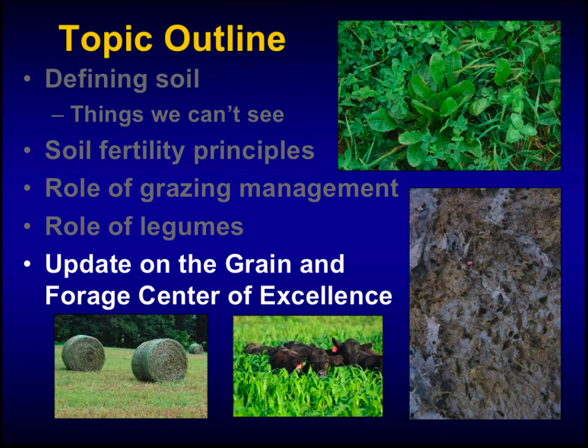We're going to talk about the role of grazing management in developing strong nutrient cycles, the role of legumes like clover and alfalfa in developing strong nitrogen cycles, and then I want to give you an update on the Grain and Forage Center of Excellence being formed in western Kentucky at the University of Kentucky's Research and Education Center at Princeton. Big things are happening there, and this organization is part of those big things.